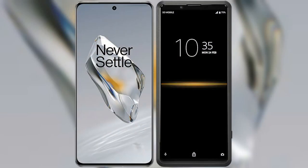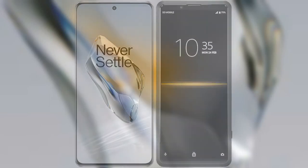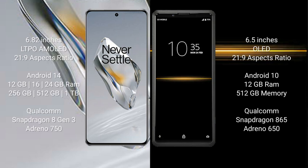I will compare the new OnePlus 12 with the Sony Xperia Pro. OnePlus 12 comes with a 6.82-inch LTPO AMOLED display and aspect ratio 21:9. Sony Xperia Pro comes with a 6.5-inch OLED display and aspect ratio 21:9.